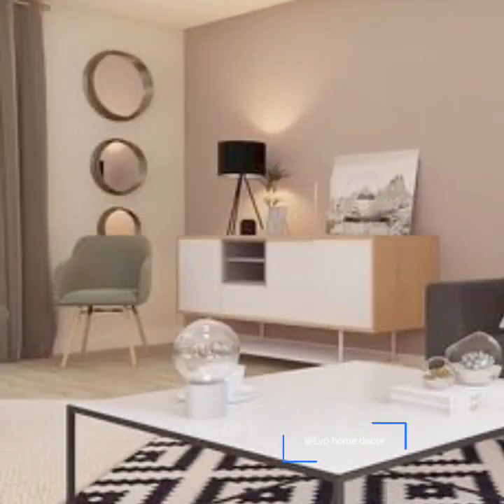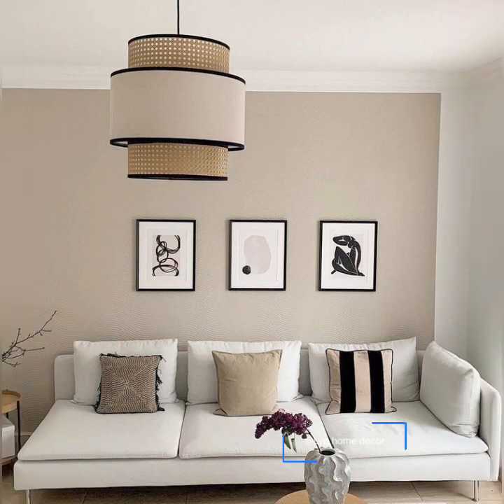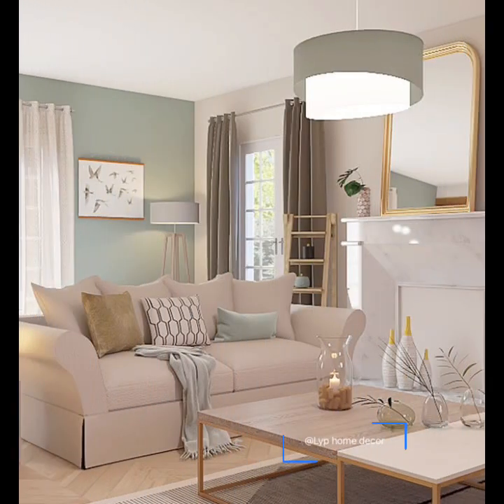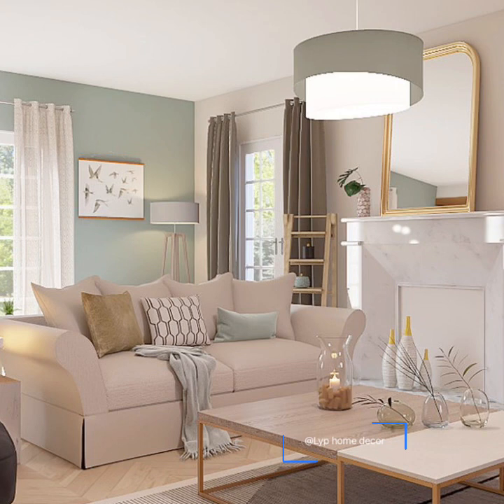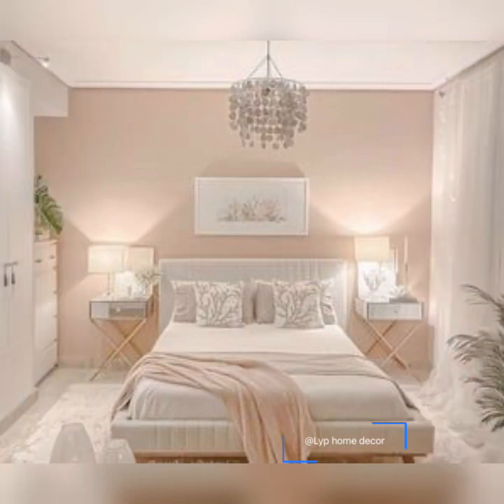We often overlook colors at the time of interior design. Color plays an essential role in our lives — it is a visual language understood throughout the world. When you try to communicate something through interior design, the best way to do it is through color. The interior design is highly dependent on the color scheme, as it is the most important factor of interior design.